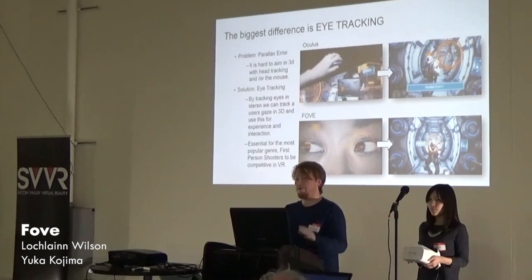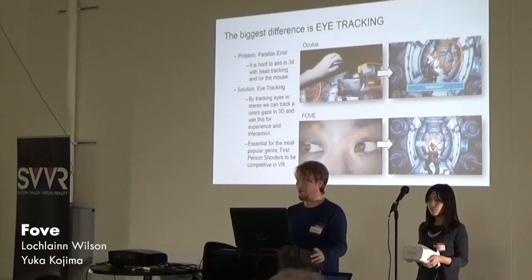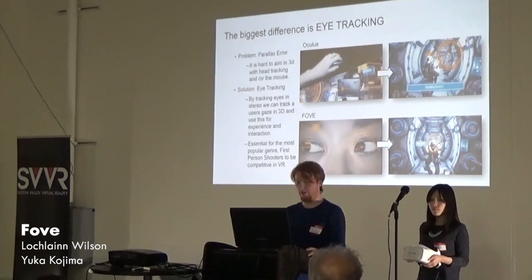To recap, the biggest difference we have from the other people in the ecosystem is our eye tracking technology. It makes the difference from having a platform that is a very passive experience requiring other input systems to be viable, to being a viable input system and an active experience in itself.